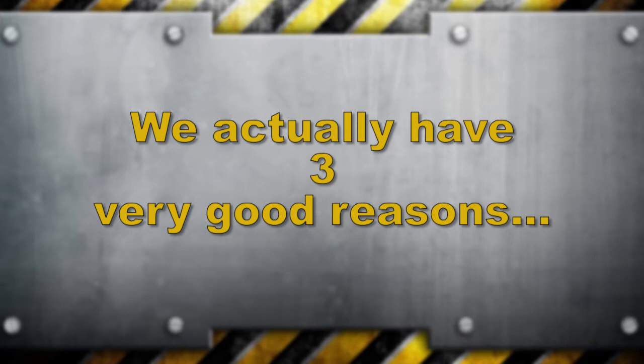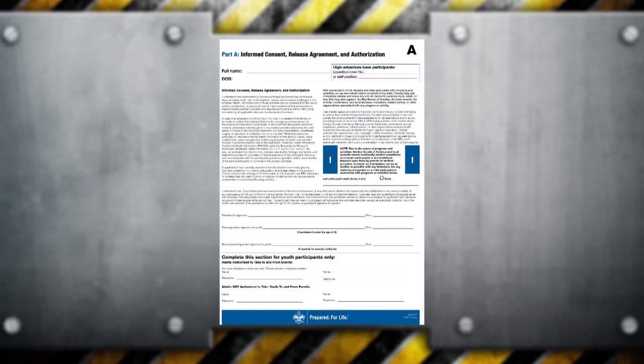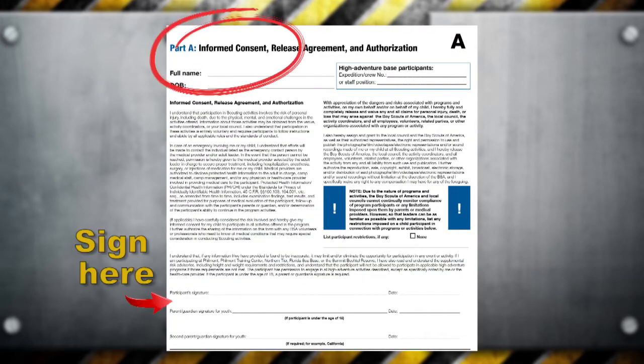There are actually three key reasons. First, completing a health history promotes health awareness and provides critical information needed to treat someone in the event of an illness or injury. It also provides consent for treatment in the event a participant needs emergency care while traveling away from a parent or guardian.